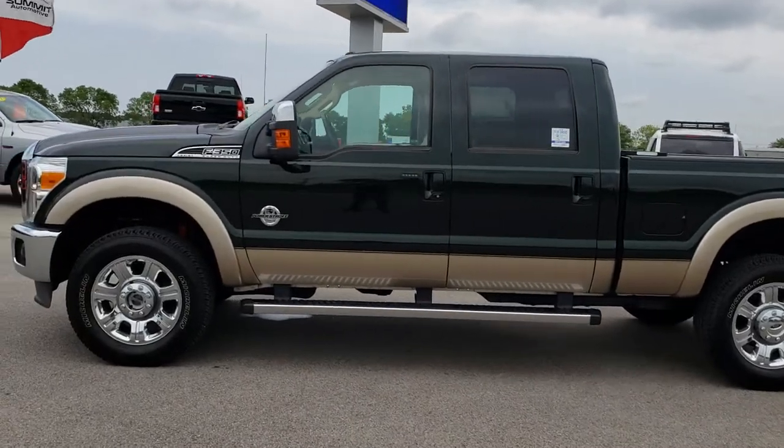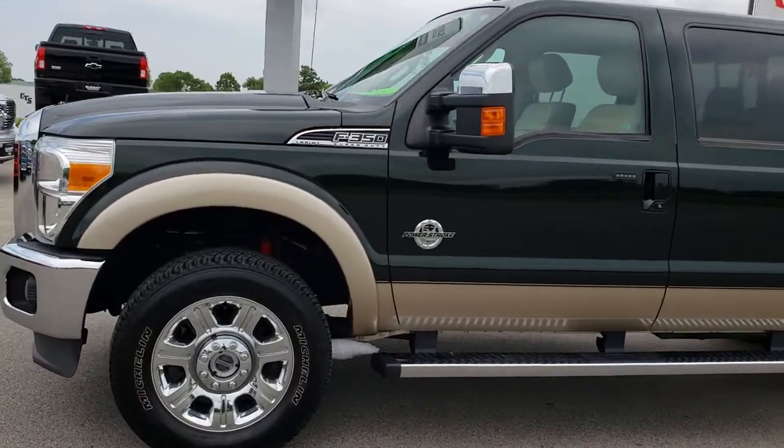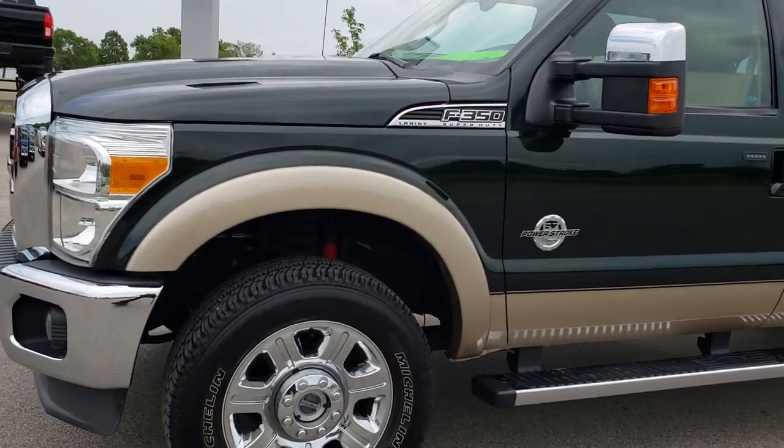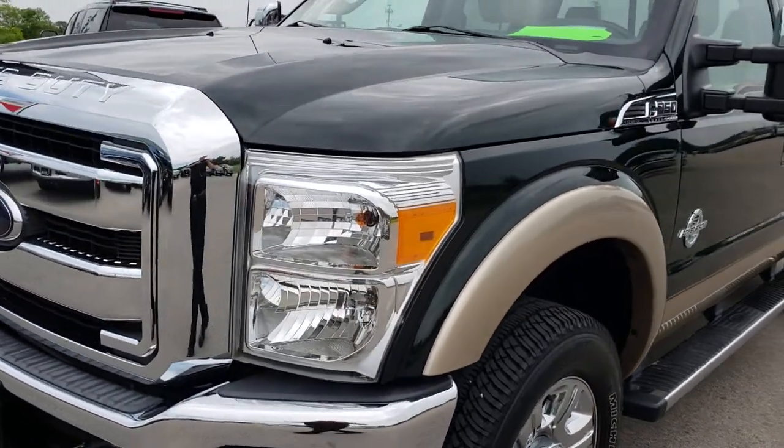This is stock number 9583. We are here at Summit Automotive in Fond du Lac, Wisconsin — your new and used heavy duty truck headquarters. Remember, we are the guys with the trucks on 41.